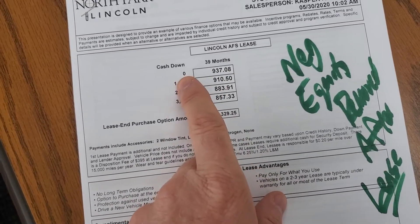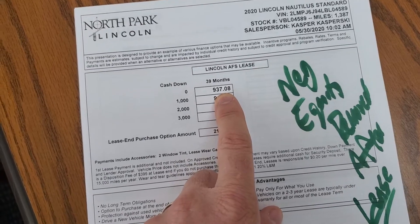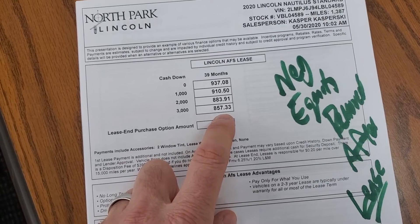The way a lease works is it always requires the first payment due at signing. So if you did zero down it'd still be $937.08 due at signing. On $3,000 down you'd be $3,857.33 due at signing.